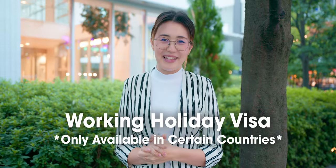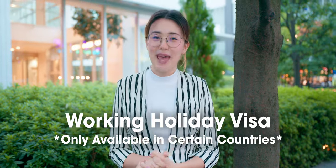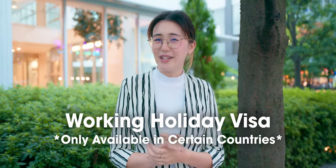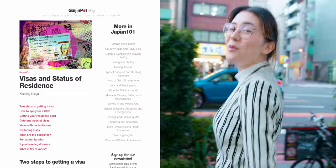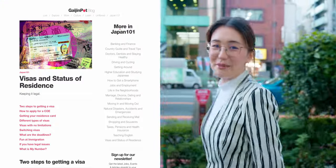There's also the working holiday visa, which lets you try different jobs in Japan for a limited time. Unfortunately, it's only available for specific countries. For more details on visas, check out our Japan 101 article linked in the video description.